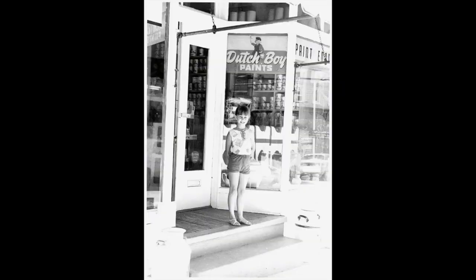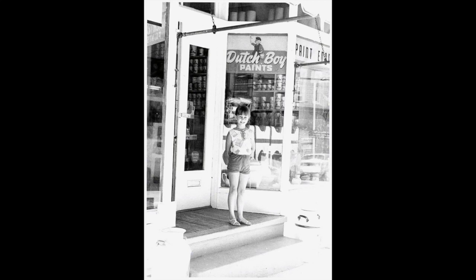Welcome to Brunswick History 101. My name is James Castle; I'm the president of the Brunswick Heritage Museum. In our last episode, we talked about names of Brunswick, and we got to the town name of Berlin. Let's take a look at this map and talk about Berlin in more detail. This map was a labor of love by a gentleman by the name of Arthur Lutman, who had a paint store on West Potomac Street — a gathering spot for locals to talk.